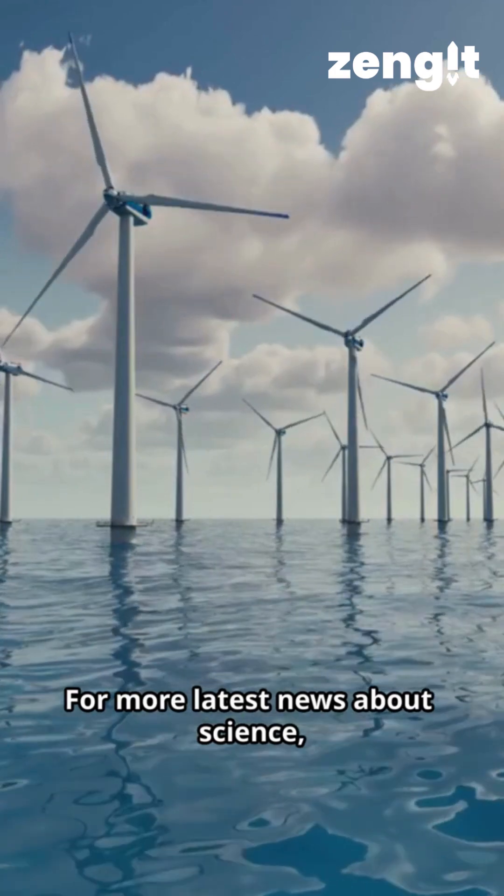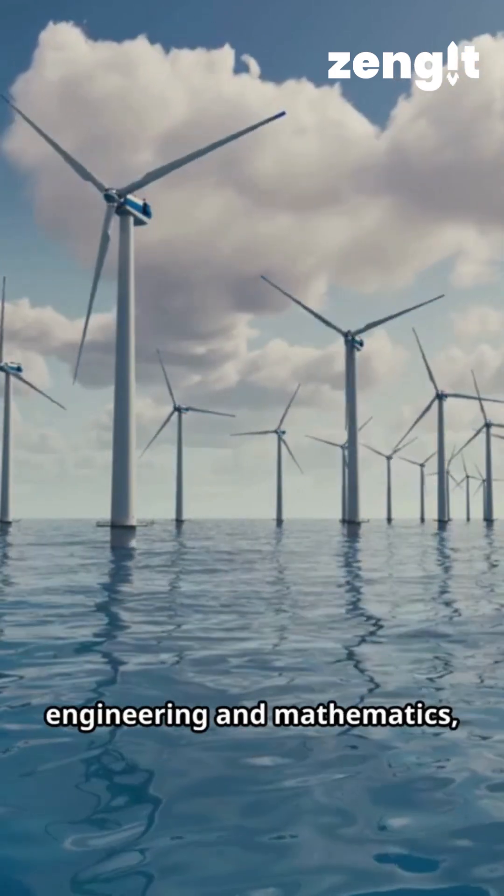For more latest news about science, technology, engineering and mathematics, follow Zengit.